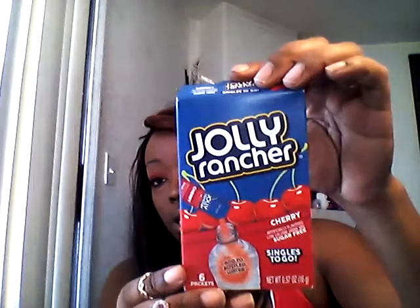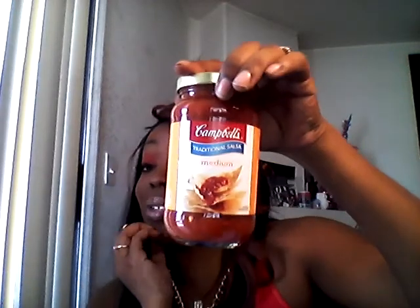Then I picked up some of these singles — these are awesome for helping Nyla drink more water. I picked up two of these in Jolly Rancher green apple, and these are sugar free. Then I picked up a cherry Jolly Rancher one, and I got some crushed pineapple. Then I picked up some of this Campbell's salsa. I've been buying this for like the past six months from Dollar Tree and the 99 cent store — this one is from Dollar Tree. It's really good salsa for being so cheap.